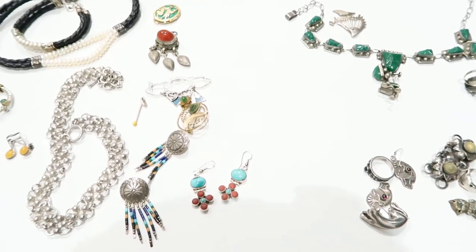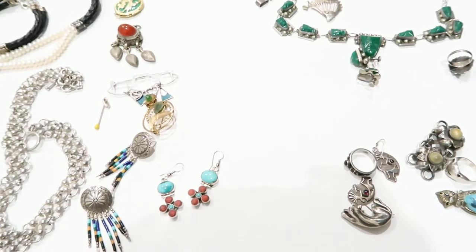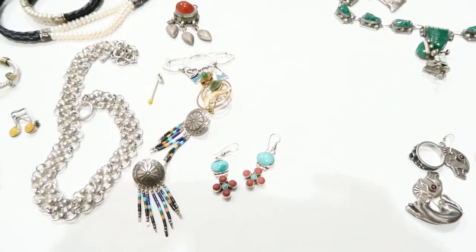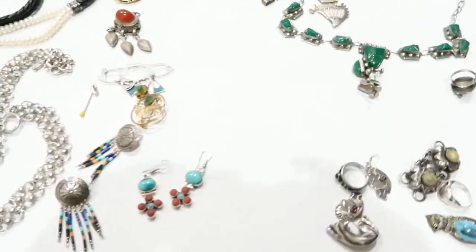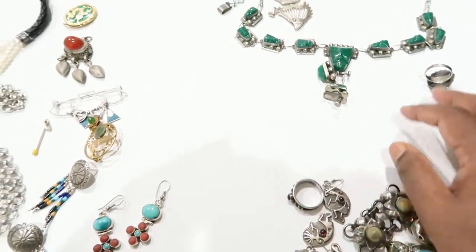Hi guys, welcome to another jewelry haul. Today I'm going to break up the video into two parts — I'd like to do the sterling pieces first and then all the costume pieces in another video, since the videos are getting really long. So let's just do it that way.